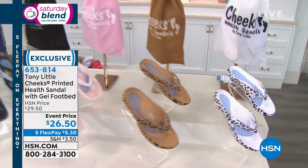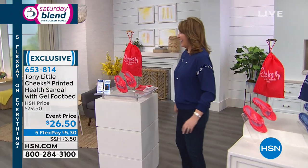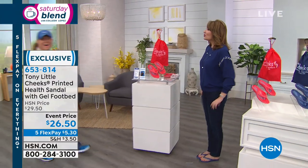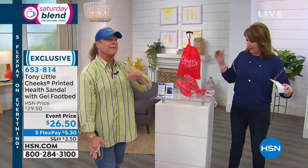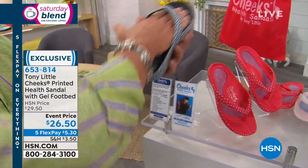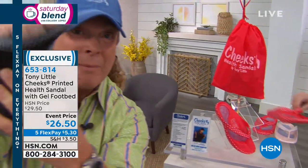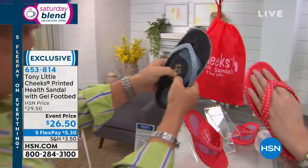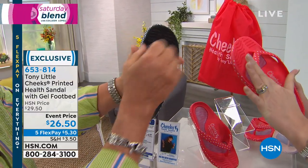We have to get Tony Little out here — his Cheeks have revolutionized the way people wear sandals. Tony's number one all-time record-breaking selling footwear is what's out here today: the Cheeks Health Sandals. It's a one-piece design with a foot cradle — you actually sit inside of it so they fit like gloves. Over here you have arch support, a full gel inset, and a permanent toe bar.